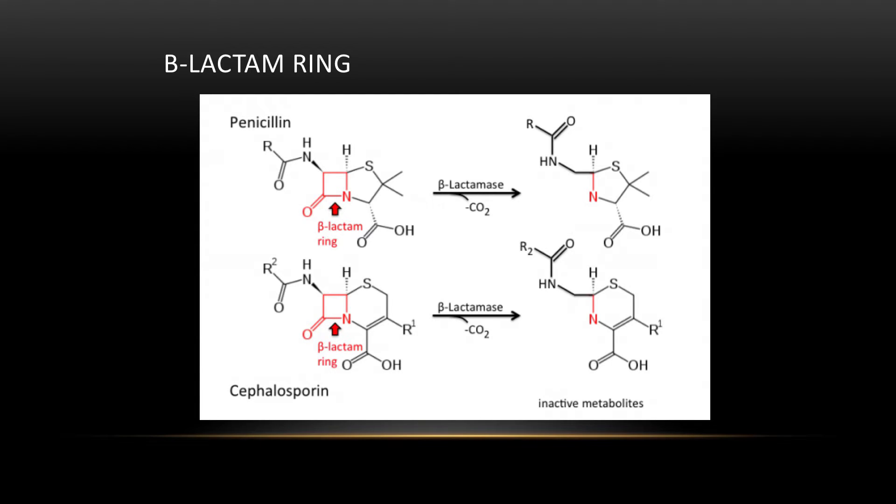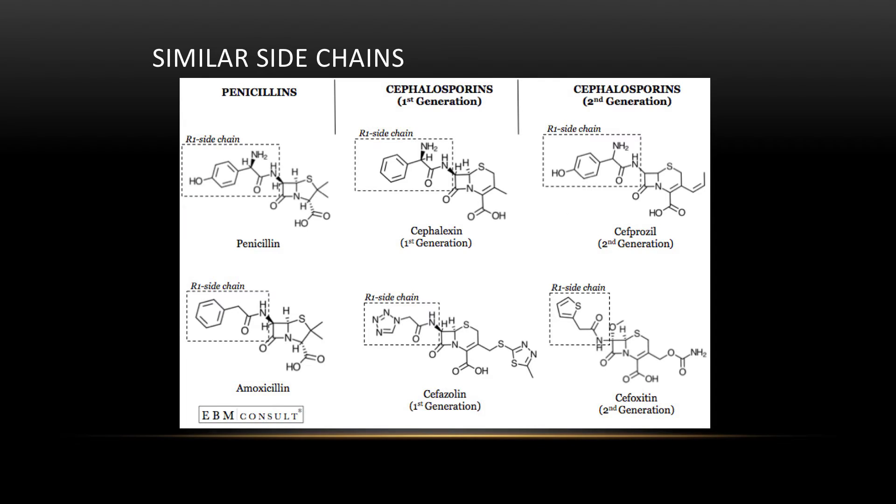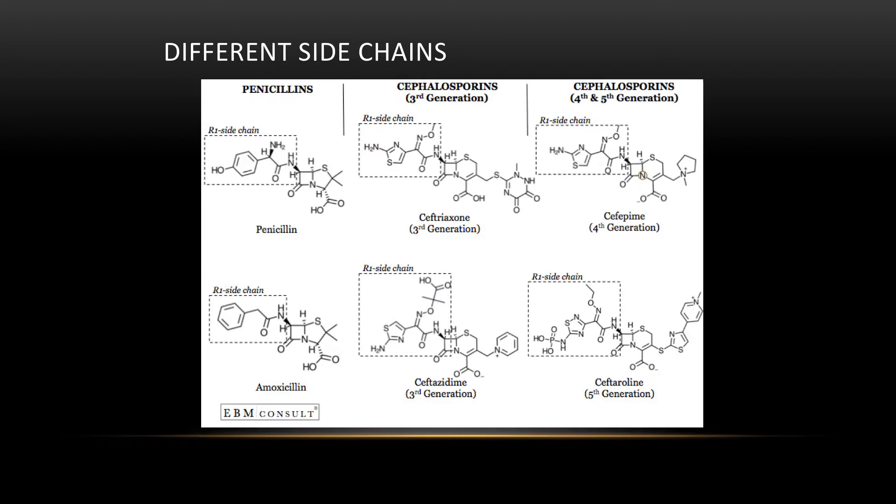Here's the beta-lactam ring structure — penicillin and cephalosporin both share this ring. Looking at the side chains: cephalexin and penicillin have almost identical side chains with the NH2 group, and amoxicillin and cefazolin also have very similar side chains. However, when you compare third and fourth generation cephalosporins to penicillin and amoxicillin, there are no similarities between their side chains at all.